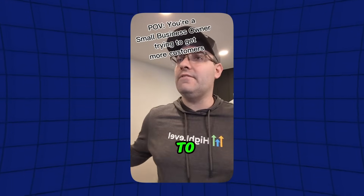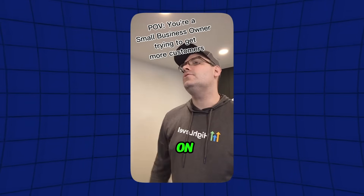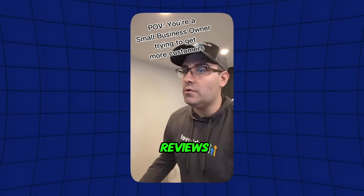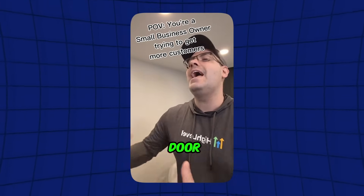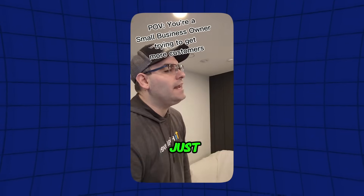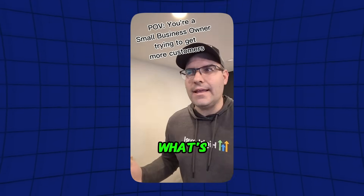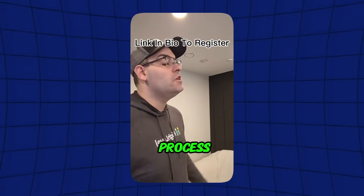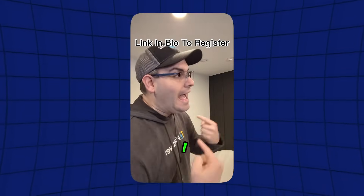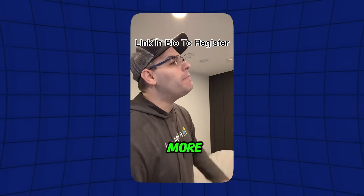'Hey, did you ask that person to give us a Google review?' 'I forgot.' 'Come on, dude. We need those Google reviews — we can get more people found in search, have more customers coming through the door, and make more money.' 'Why don't you just get HighLevel instead of worrying about whether or not I asked?' 'What's HighLevel?' 'It's a software that's going to completely automate the Google review process so you don't have to worry about whether or not I asked. Do me a favor — go to the free training they're having next week and learn more about it.'